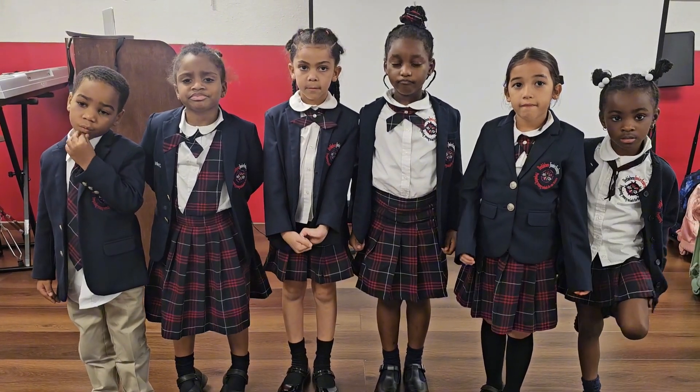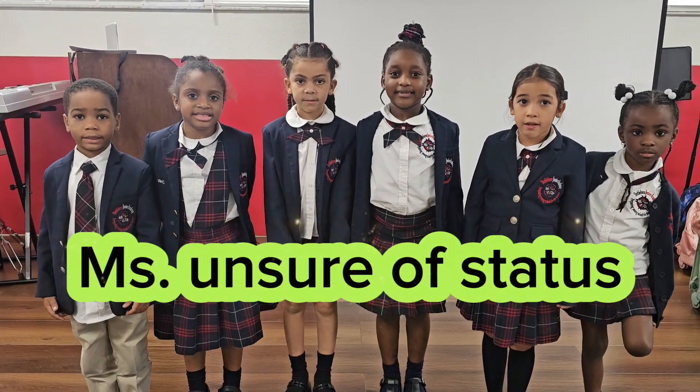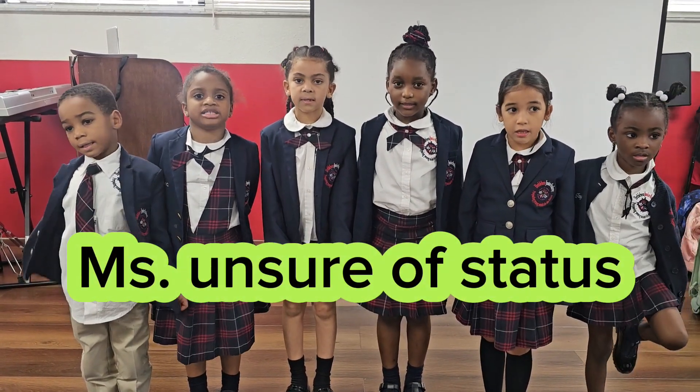Now, if you don't know if a lady is married or not, how do you address her? Miss. Spell that for me. M-S, period. Good.